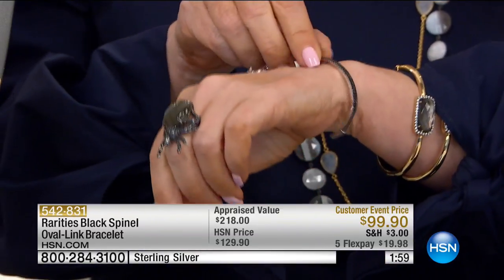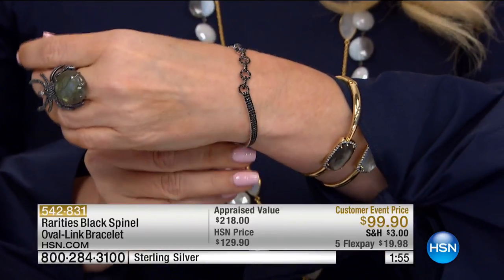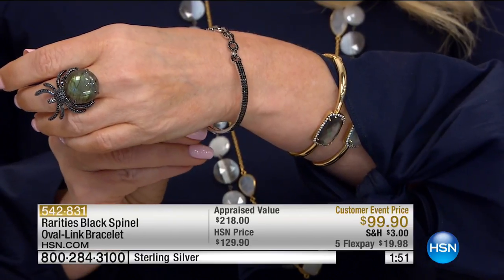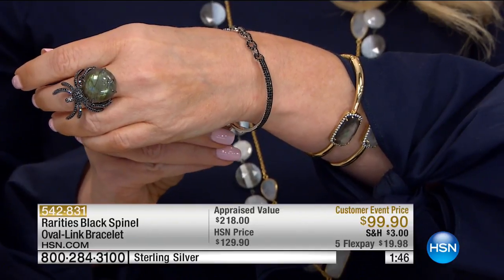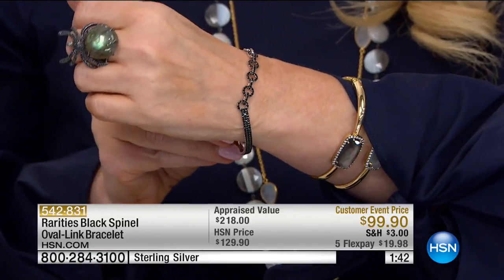The design itself is sturdy and wearable — it's not going to bend just because it's silver. When you take sterling and plate it in rhodium — the way we plate platinum — you automatically take silver, which is a softer metal, and make it durable and strong. That's what I've done with this bracelet.